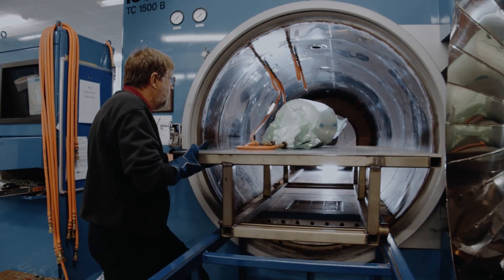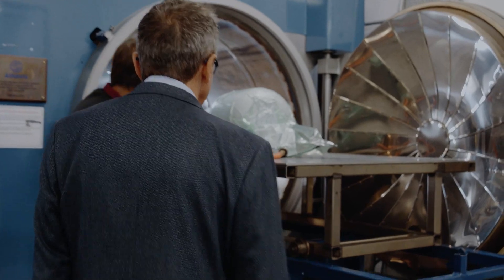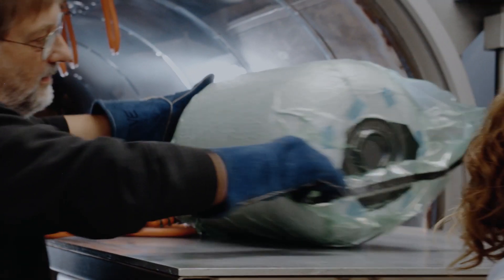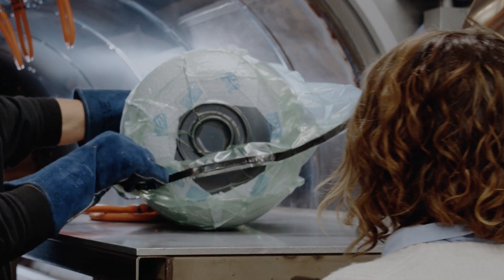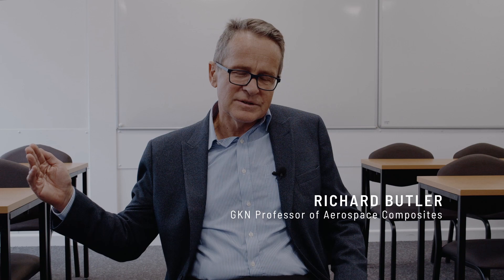Bath is leading this area of research because we've got world-leading capability both in our labs and amongst our staff, and the connections with mathematics, chemistry, and chemical engineering, for instance.